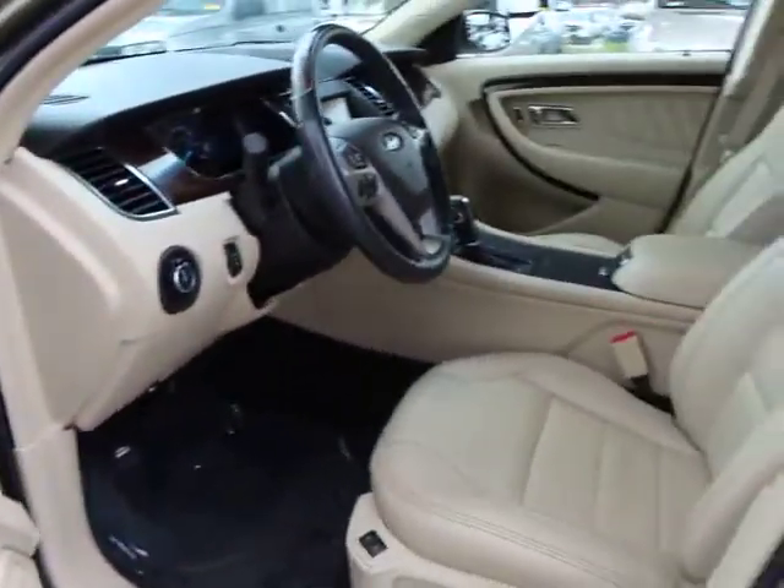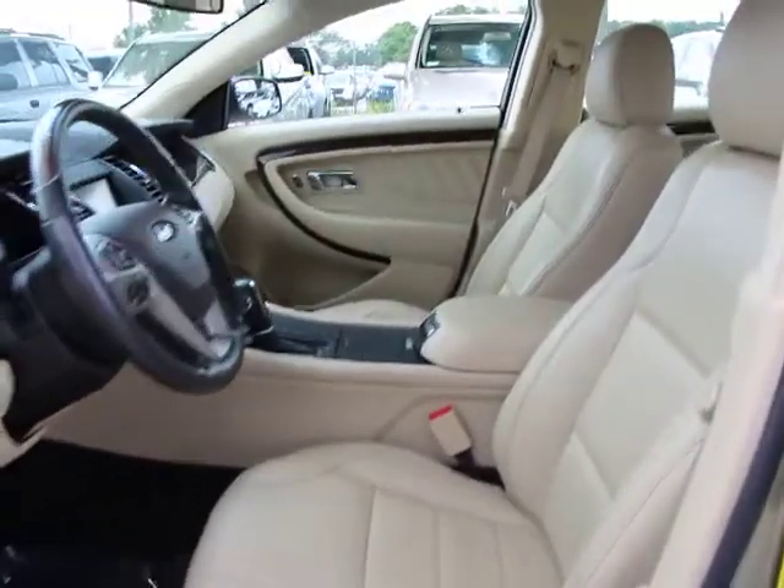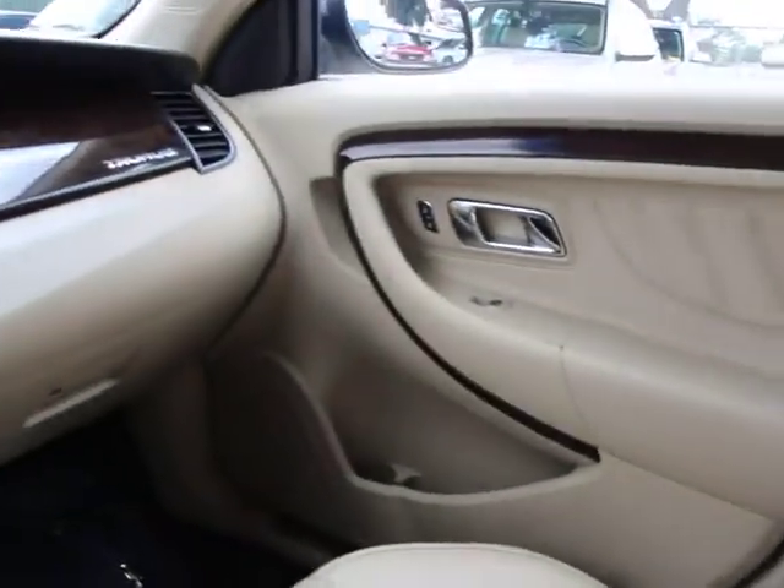Tachometer, brake assist, tilt steering wheel, speed control, radio data system, low tire pressure warning. This vehicle is CARPAC certified, one owner, and qualifies for CARPAC's buyback guarantee.